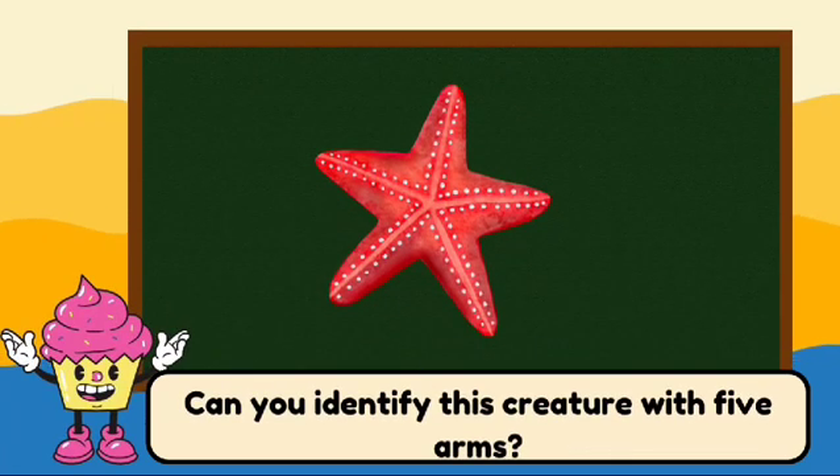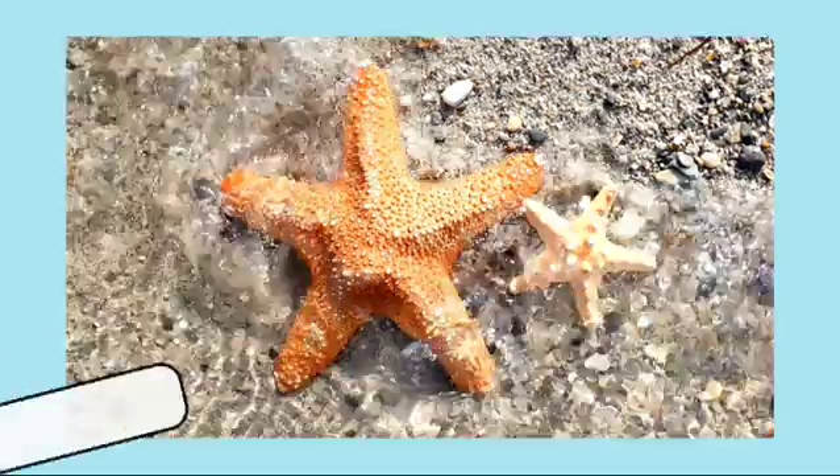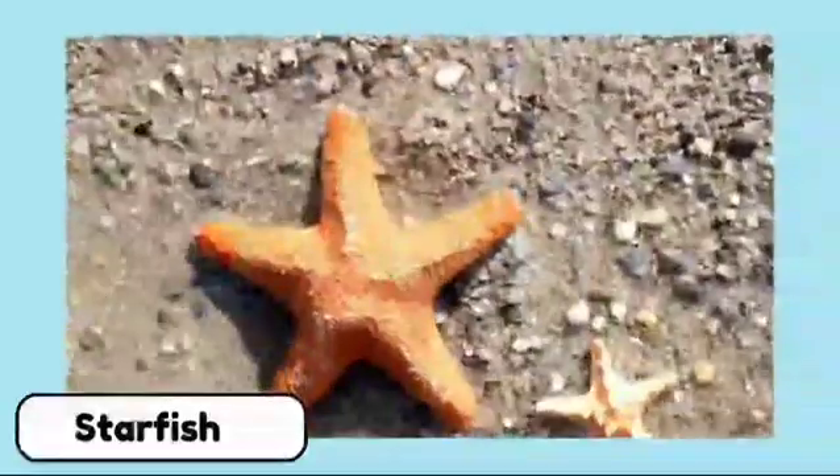Can you identify this creature with five arms? This is a starfish. Starfish can regrow their arms if they lose one.